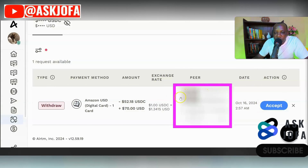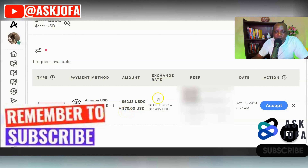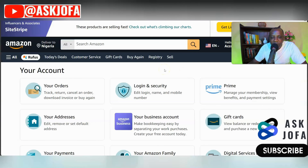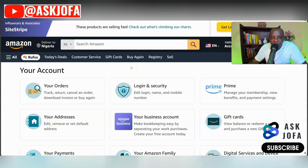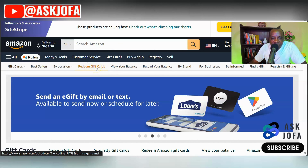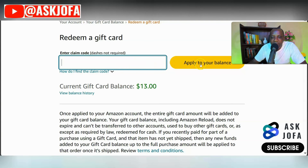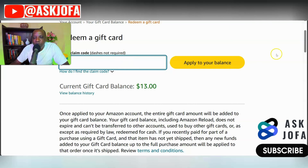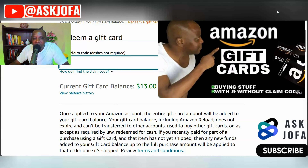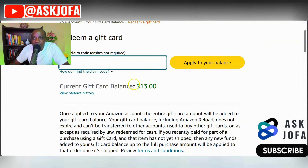When you get the code, that's the face value you'll see on Amazon, but 52 dollars is what you pay. Click Accept and follow the process. The peer who owns this Amazon gift card code will release the code worth 70 dollars to you. Before you release your payment of 52 dollars, go to your Amazon platform. Under Gift Cards, click Redeem Gift Cards. I currently have 13 dollars balance. Paste the code and click Apply to your balance.